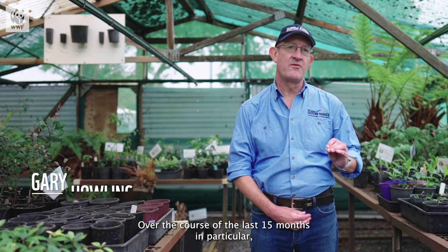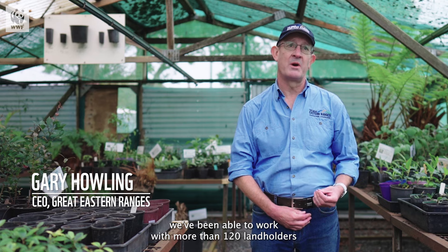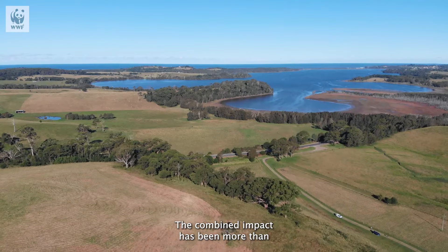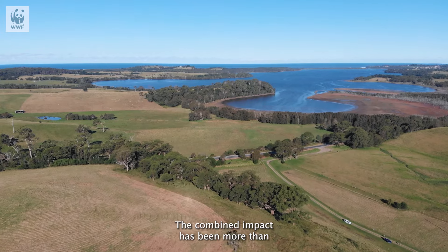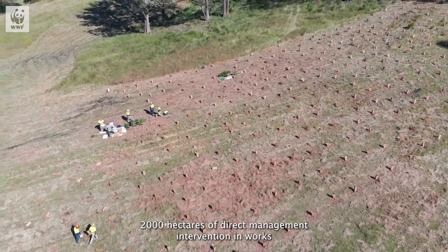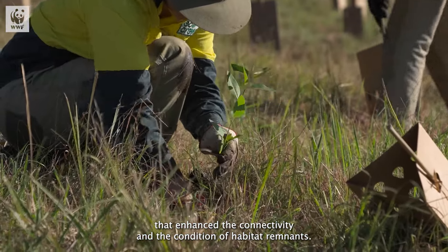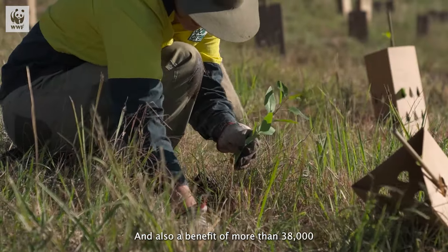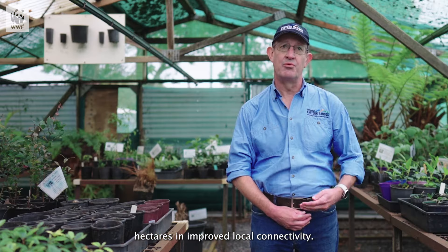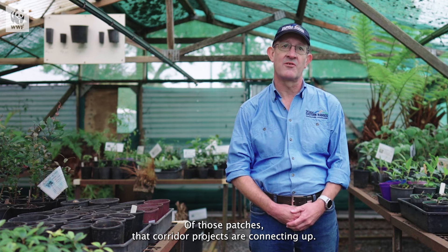Over the course of the last 15 months in particular, we've been able to work with more than 120 landholders across the four landscapes that we're working in. The combined impact has been more than 2,000 hectares of direct management intervention in works that enhance connectivity and the condition of habitat remnants, and also a benefit of more than 38,000 hectares in improved local connectivity of those patches that corridor projects are connecting up.